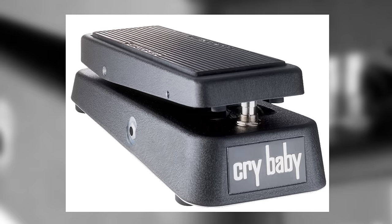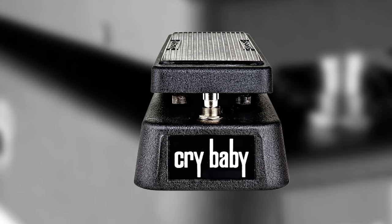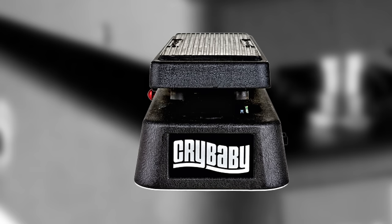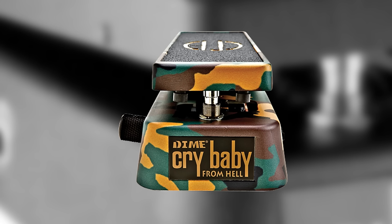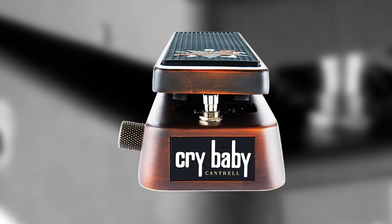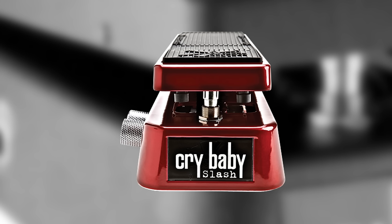Even Jim Dunlop, the current manufacturer of Crybaby pedals, has innovated wildly over the years. Offering no less than 14 different signature models, Dunlop's huge range includes customized Crybabies for Eddie Van Halen, Kirk Hammett, Joe Bonamassa, Slash, Zakk Wylde, and more, each with their own sounds and features.